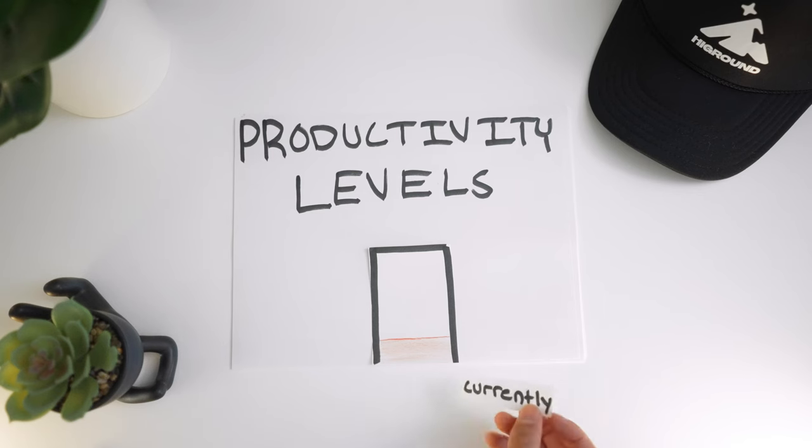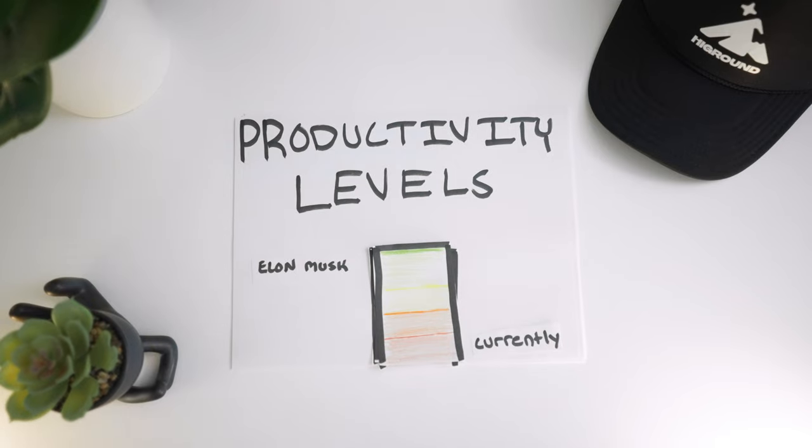And number three — I don't know what number three is, but I'm sure we'll figure it out along the way. So by the end of this video, our productivity levels need to go from here all the way to Elon Musk, because he's the most productive man in the world, right?